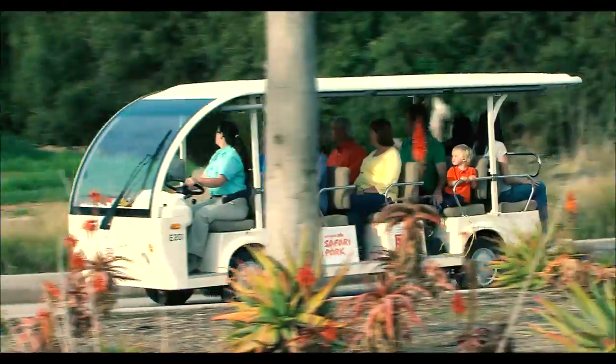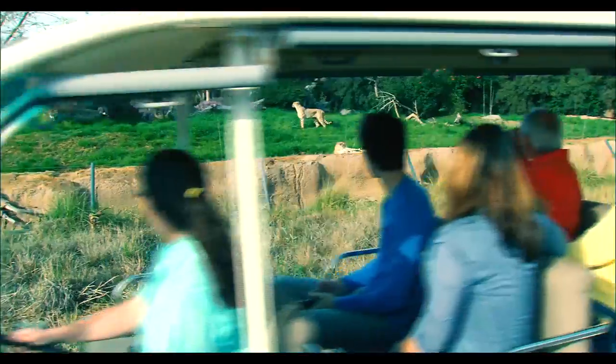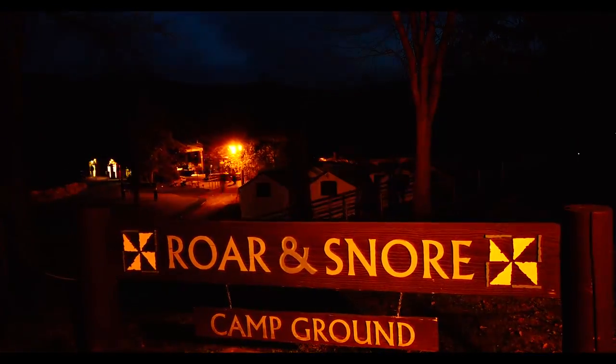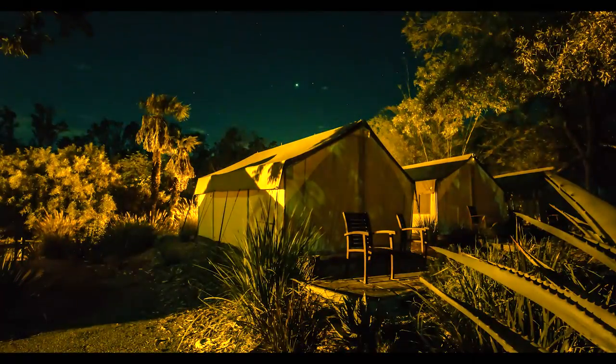Visiting with small children? Take everyone on the Cart Safari and sit around the park with us. There's something for everyone. Some ages and other restrictions may apply.